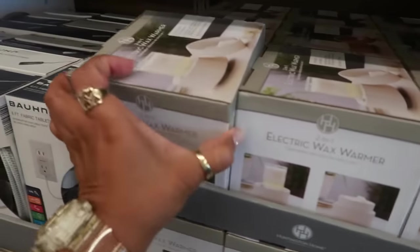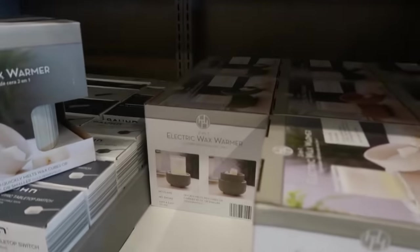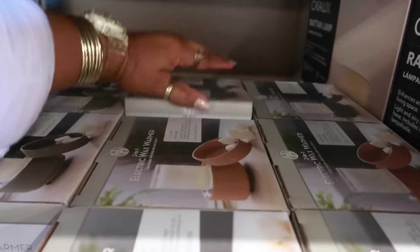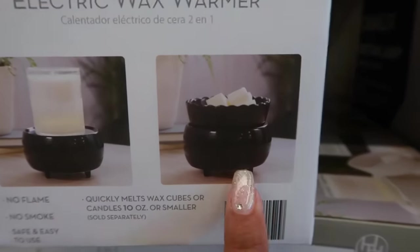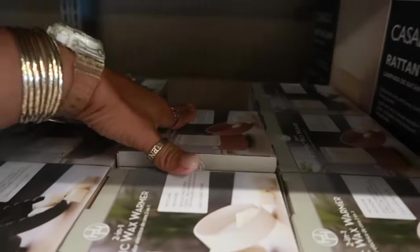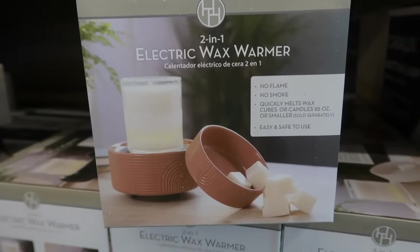Electric wax warmers right there in white — it looks like there's green back there. And then, ooh, look at the black one. The black one has like a scallop lid on this part right here. There's also a brown one too. And these are $10.